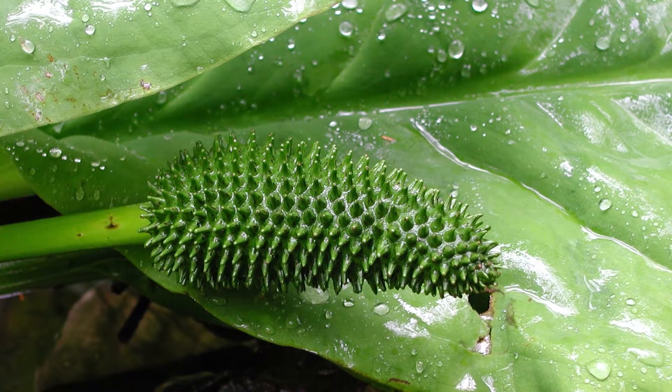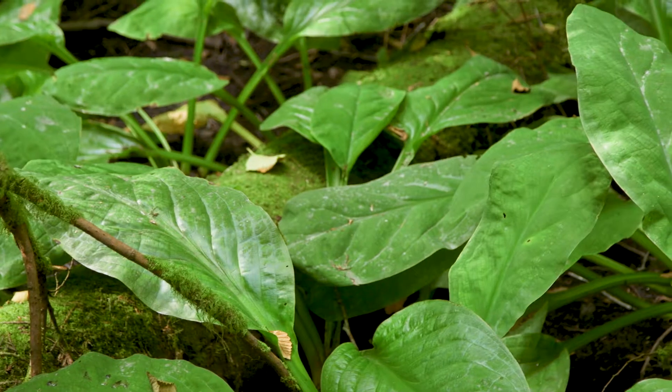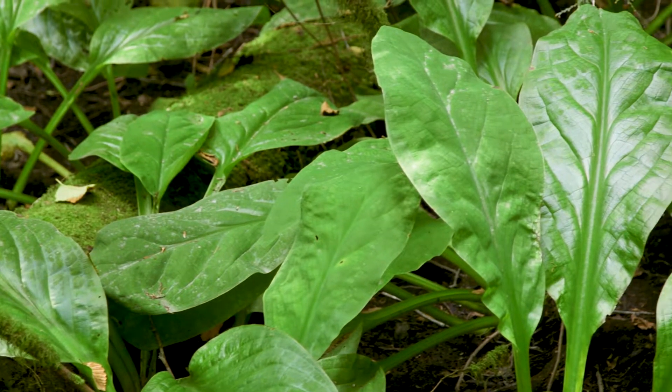The fruit are berry-like, green to reddish in color, and embedded in the spike. Skunk cabbage's common name also comes from the fact that it emits a skunky odor, especially when it's in flower.